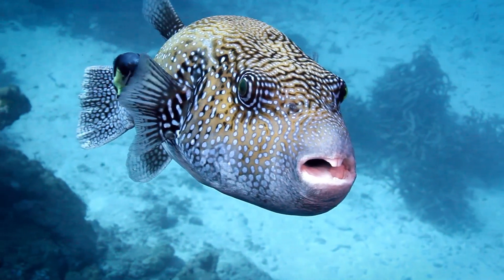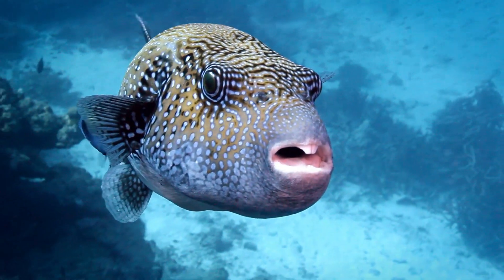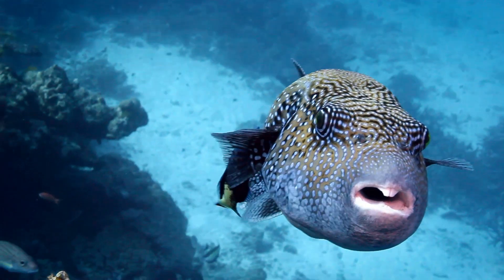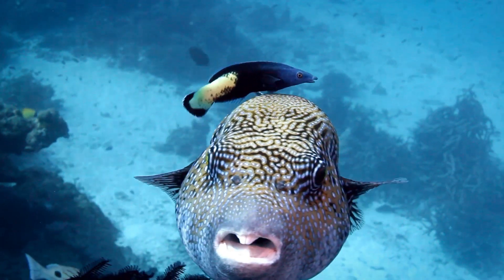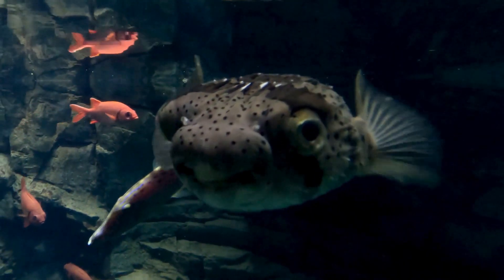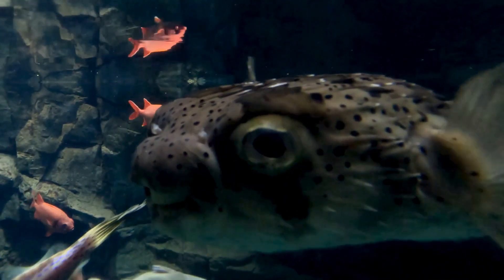Suddenly you spot a small, almost cute creature drifting by. It's a puffer fish. Its round body and big eyes give it an almost cartoonish appearance, making it look like a harmless, friendly fish. But don't be fooled by its innocent looks, because this little guy is one of the deadliest creatures lurking beneath the waves.